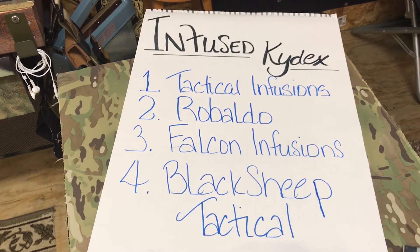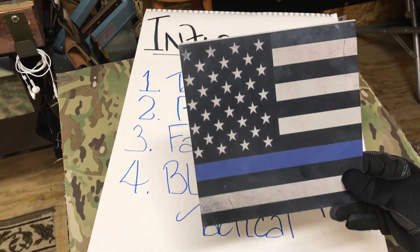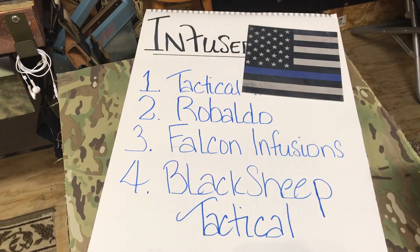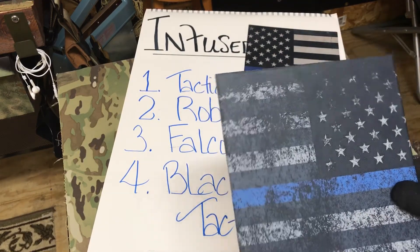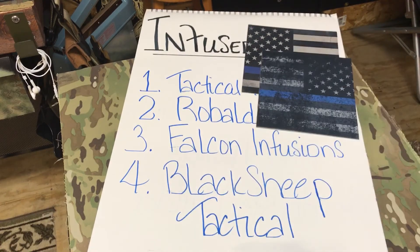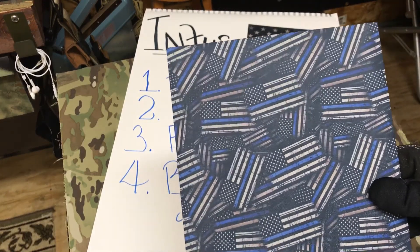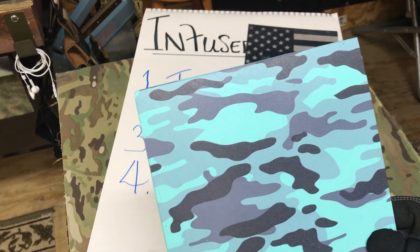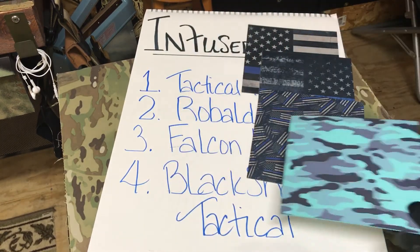Tactical Infusions actually have a blue line from them, and this is one of their blue lines. It's on their website. High quality. Ribaldo, one of his blue lines. Again, high quality. Falcon, one of his blue lines. Quality. Actually had a custom print done by Black Sheep — the camo on a Tiffany. High quality.